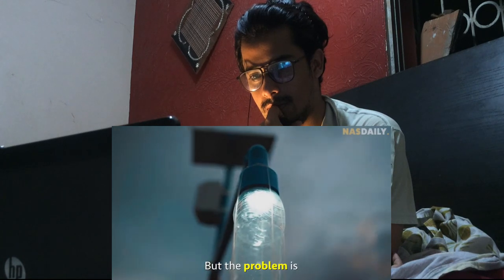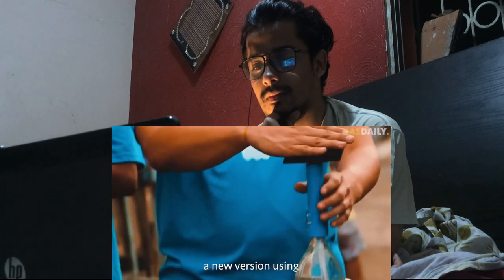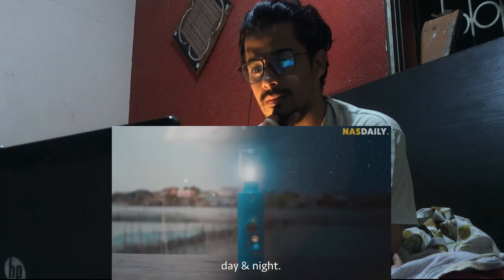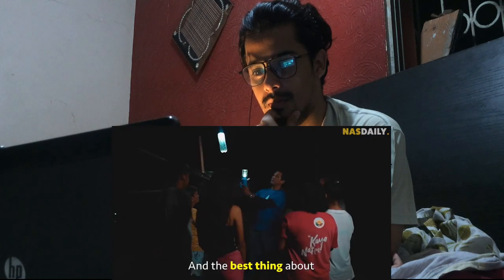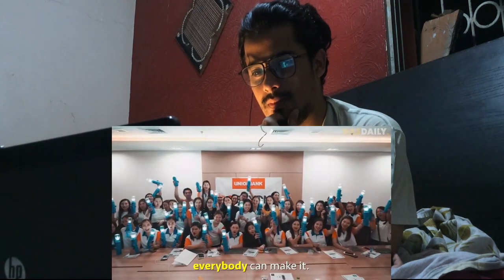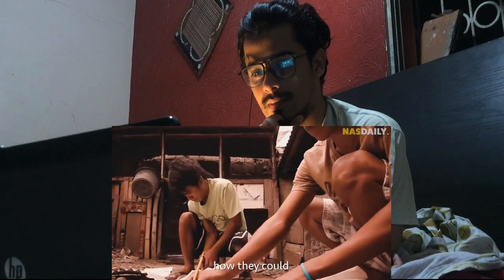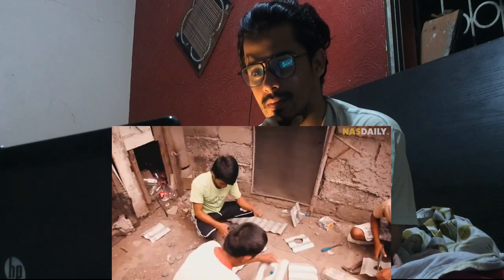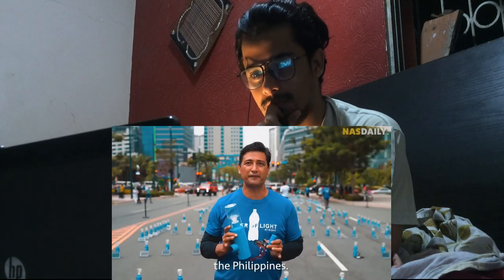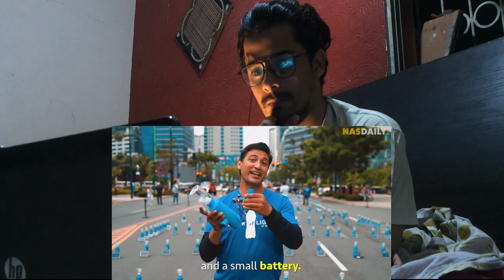But the problem is that at night, the bottle became useless. So he came up with a new version using a solar panel that works day and night. And the best thing about this lamp is that everybody can make it, so he began teaching the villagers how they could make it on their own. Apart from the bottle, these are simple parts you can buy anywhere in the Philippines: some electronic parts, an LED from a motorcycle, and a small battery.